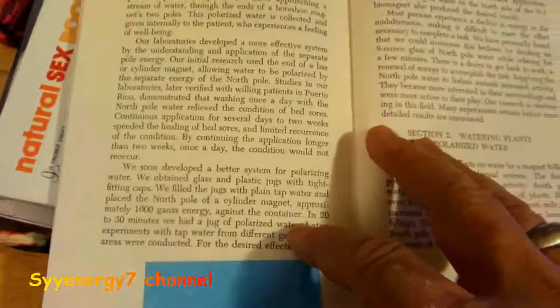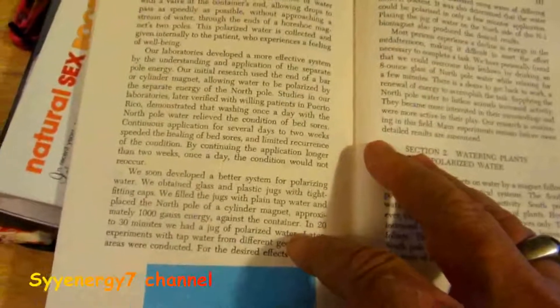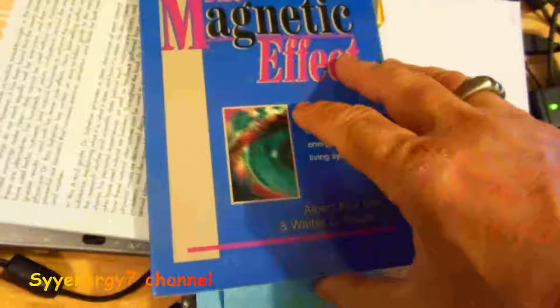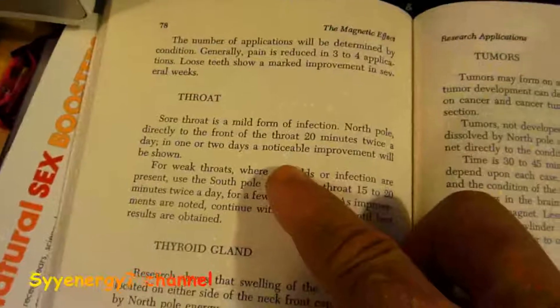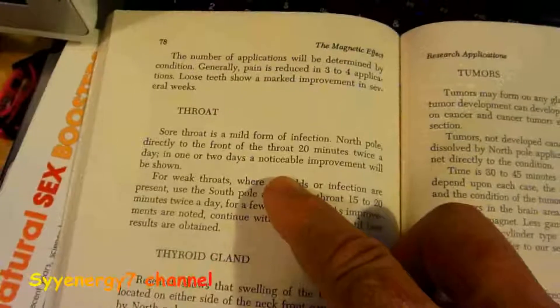Like the Russians, they were using magnets on water without any regard to north or south. Davis and Rawls actually wanted to find out which side is better for water. They found out the negative side — the north side — is better, which is also per Hulda Clark. They mention, for instance, if you have a sore throat or mild infection, the north pole is best to use.